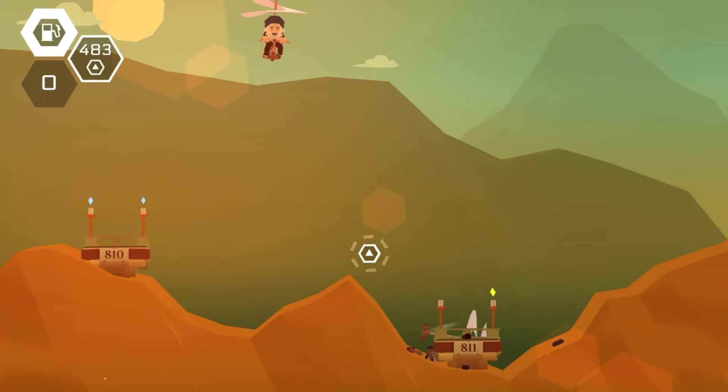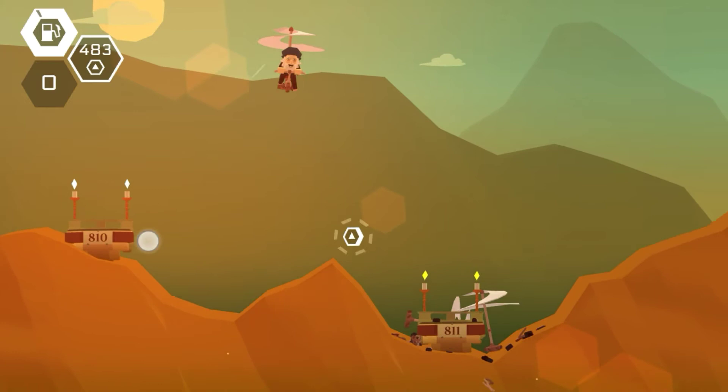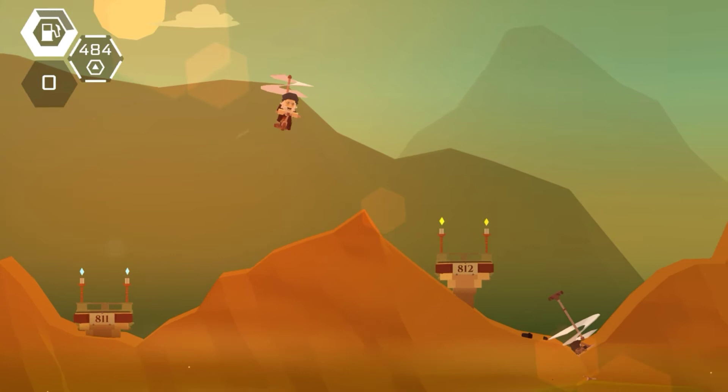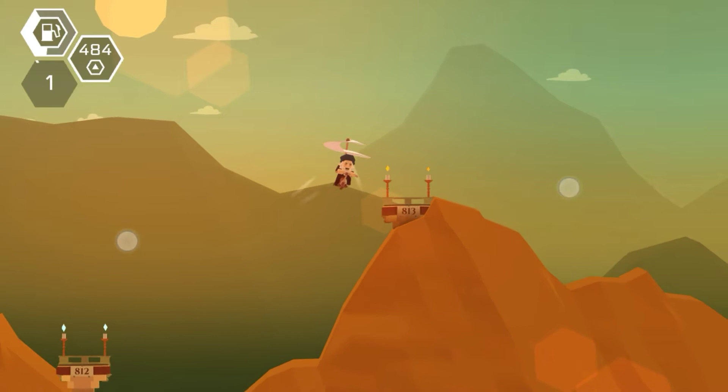The Battle of Lewes was the first major battle of the Barons' War, the precursor to the Battle of Evesham which I talked about last episode. It was a very bloody battle, extremely close between the royalists and the rebel barons. The leaders on the rebel side were Simon de Montfort, Gilbert de Clare, and Nicholas de Segrave, while the royalists were led by Henry III, Prince Edward, and Richard of Cornwall.